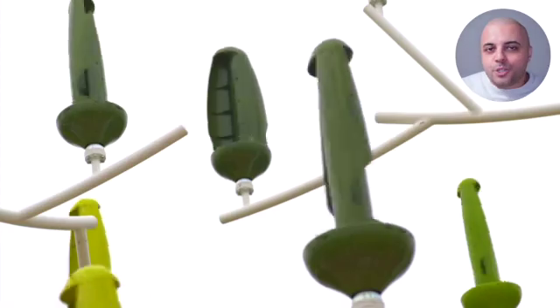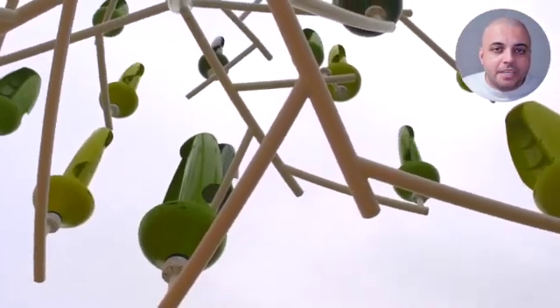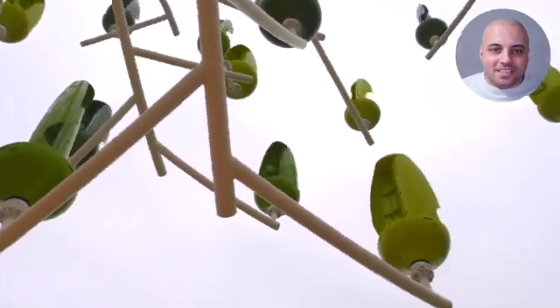This is the Windtree, a tree-shaped wind turbine inspired by Mother Nature, that has the awesome capability of generating sustainable electricity.